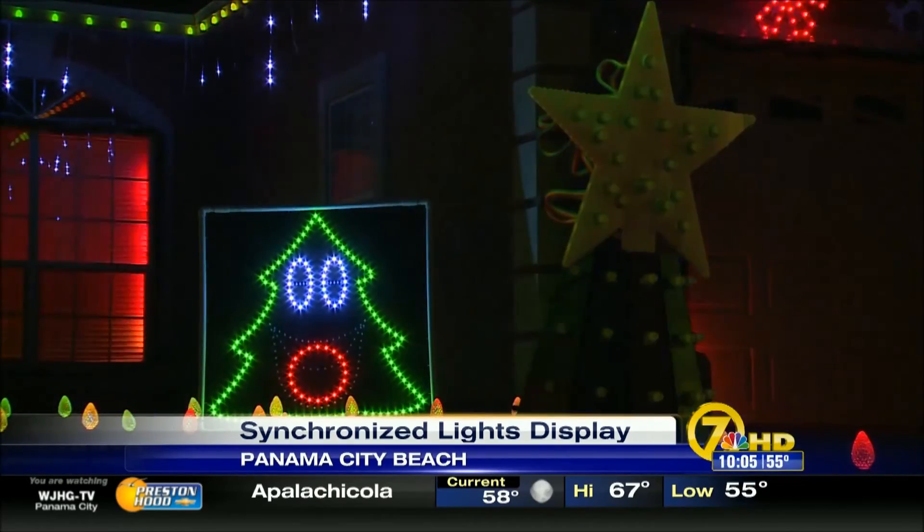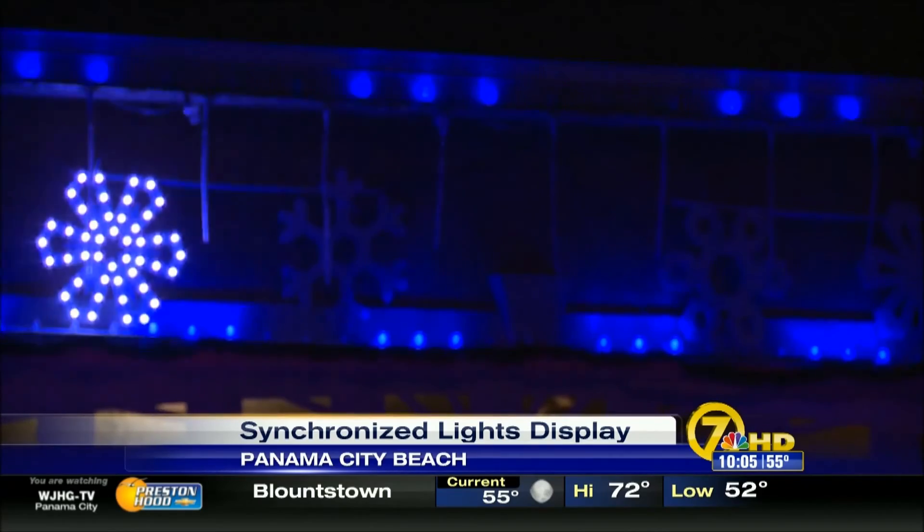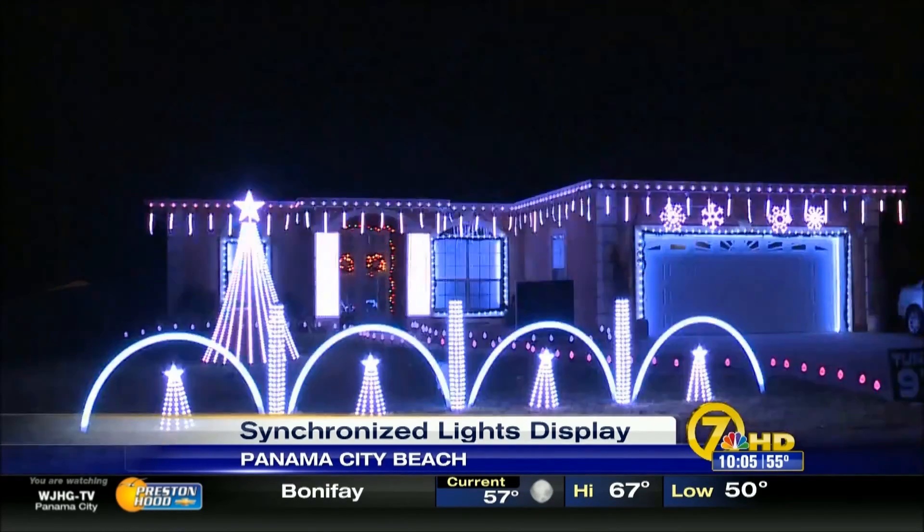The display is located on Bryn Court in the Treasure Palms neighborhood. If you visit, make sure to tune in to 93.1 FM. It's all synchronized. That's cool.